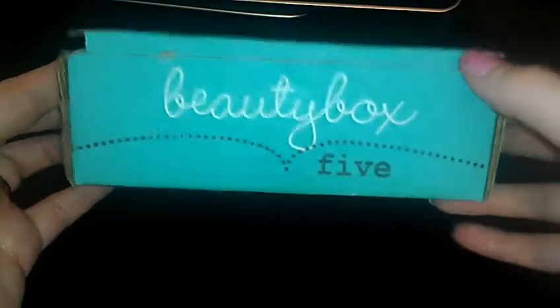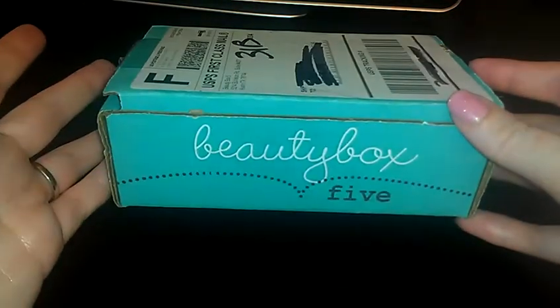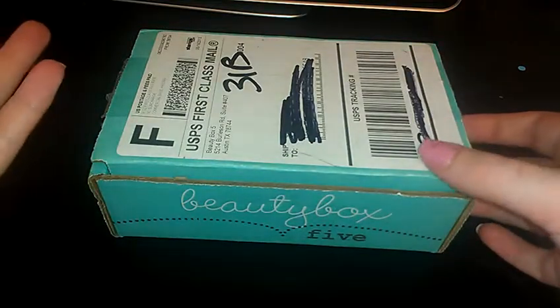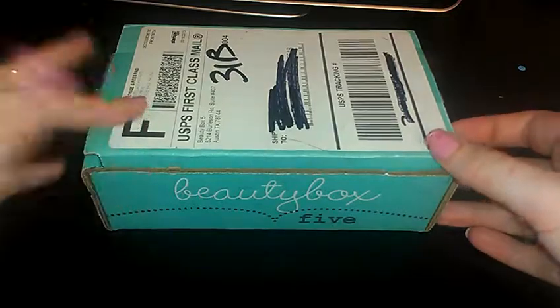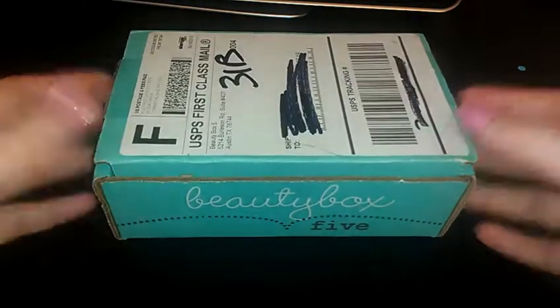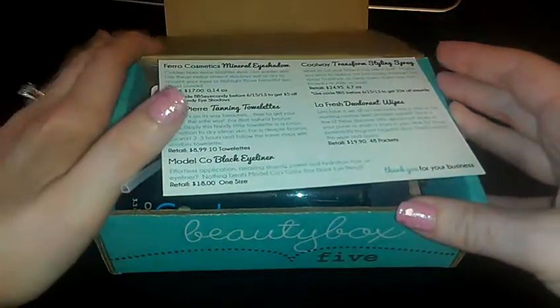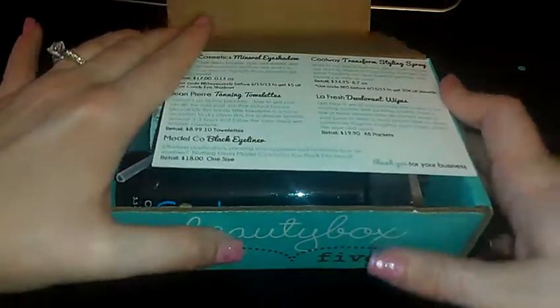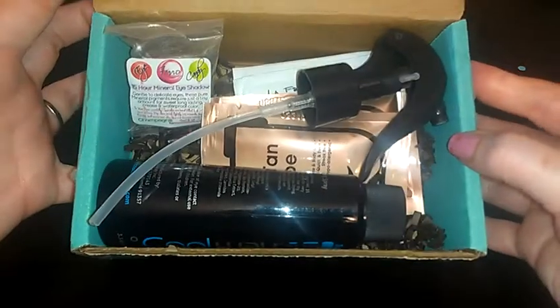Hey guys, it's Jackie with Intoxicating Arts Beauty and I have my Beauty Box 5 to share with you today. I've actually already cancelled this subscription and I didn't know I was going to be getting another one, but apparently I already paid for it so they went ahead and sent me my last box. I know I'm a little late putting this up but I wanted to share it anyways. Here's a little card that tells you what's in here — it just says Beauty Box 5 on the other side, and this is what the box looks like.